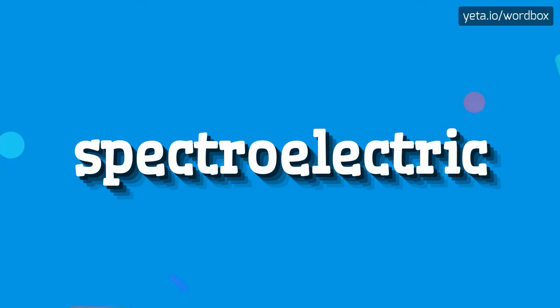Yo! Greetings on this video. Today you will see how to pronounce this word.